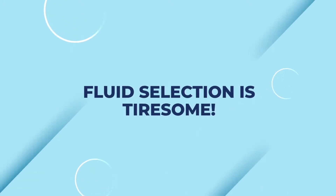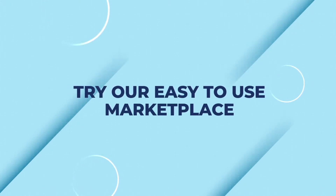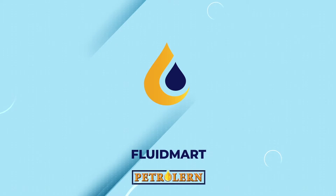Fluid selection is tiresome and resource intensive. Are you also looking for a solution? Then look no more and try our easy-to-use marketplace. Fluid Mart, an AI driven platform connecting fluid buyers and sellers.